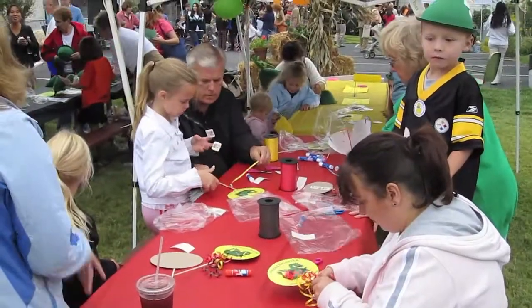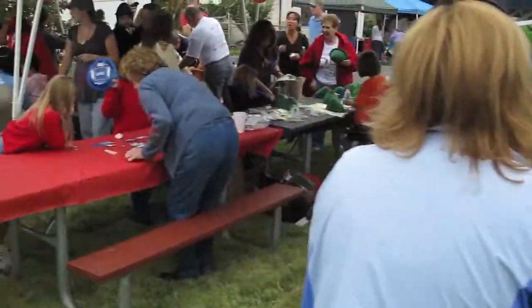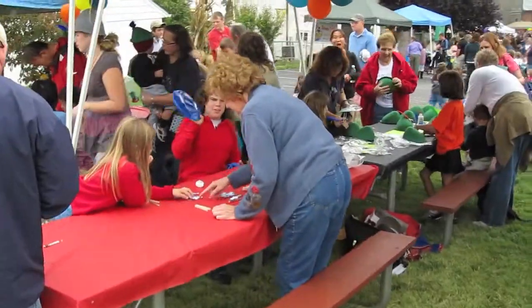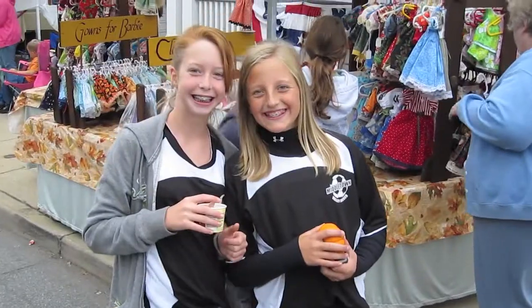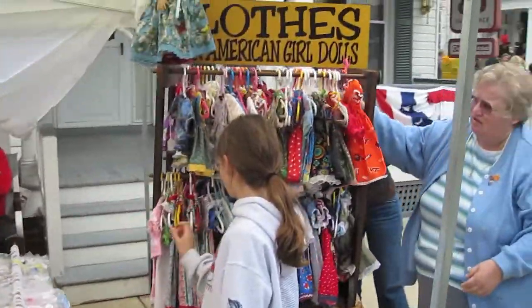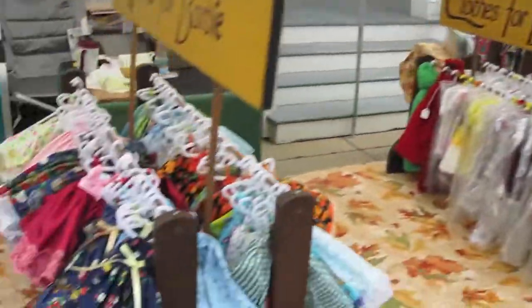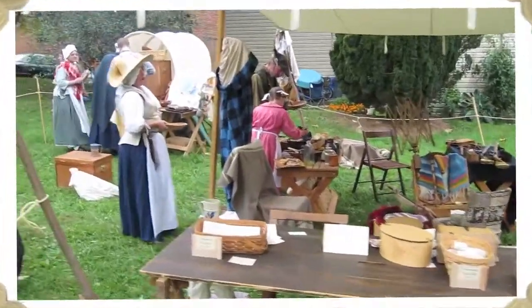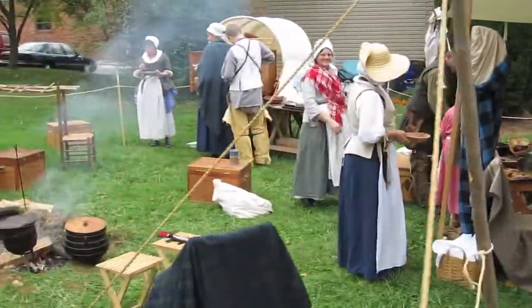They always have all kinds of activities for the kids, so bring the whole family down to Middletown. You can even get clothes for Barbie — that's what they have here. It's all clothes; you can buy anything here in Middletown today.